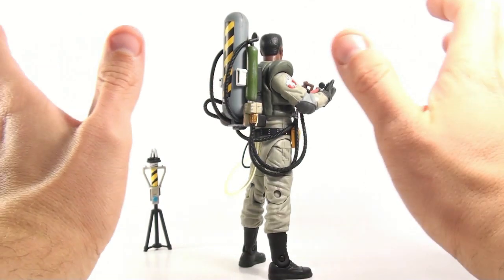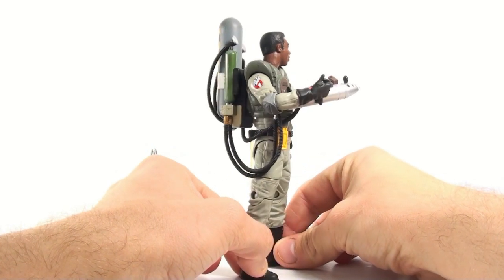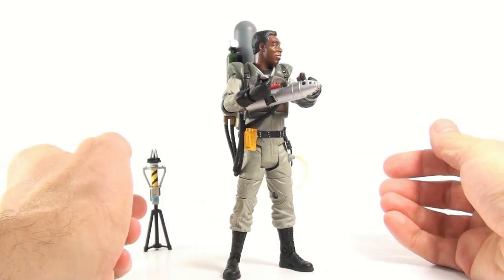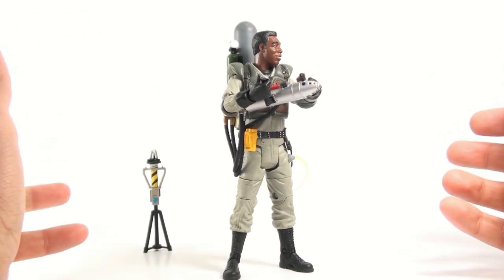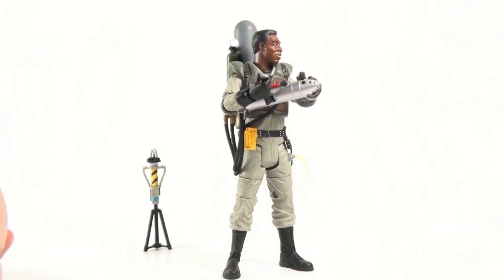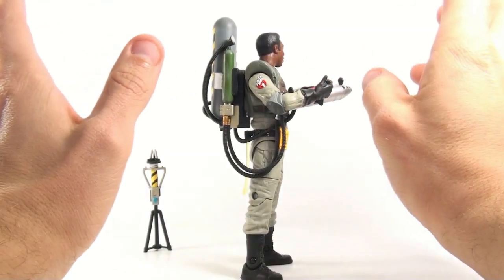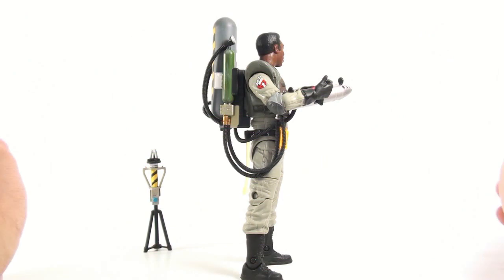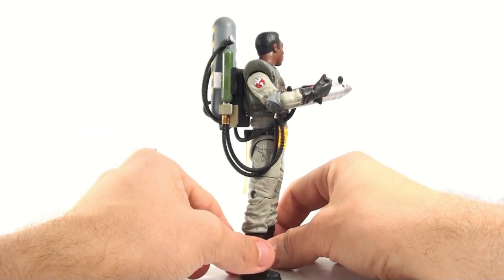Mostly because the slime blower looked terrible on the original reveal — it was way too small, completely inaccurate looking, and just overall bad. This figure, if I'm not mistaken, was originally supposed to be released in January, and here we are in June finally getting it. The folks at Mattel decided to put the figure on hold and completely redesigned the slime blower, and I'm so happy that they did.